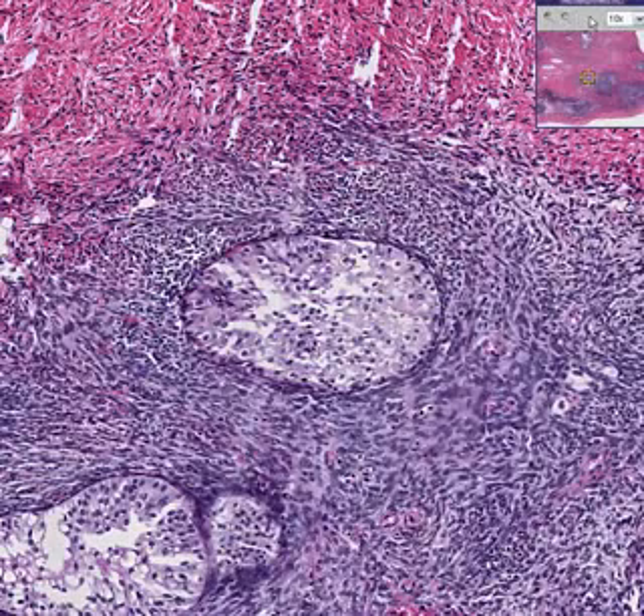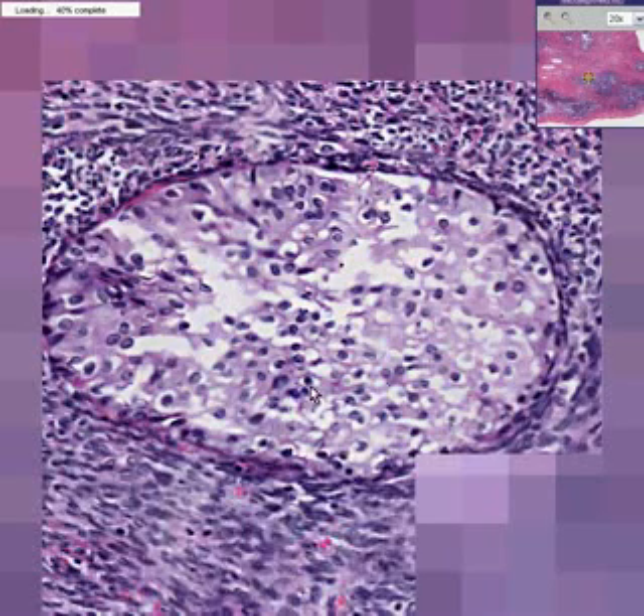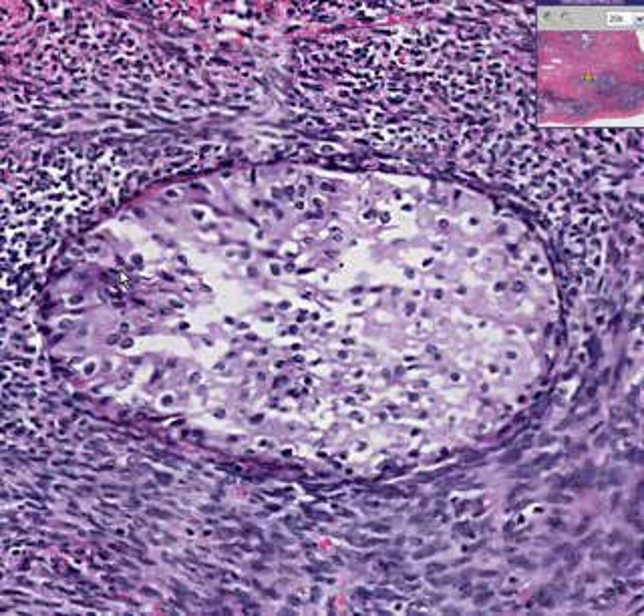Another reason we can highly suspect this is benign is because the nuclei just don't look malignant at all. They're nice and round, they have nice texture. There's a little bit of variation from each other, but we don't see too many mitotic figures. We don't see huge cells or lumpy cells. We see cells that are fairly well differentiated and have a nice amount of cytoplasm as well. Brenner tumor of the ovary. Thank you very much.